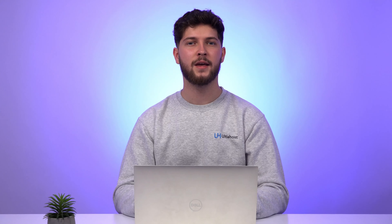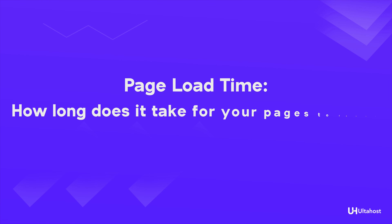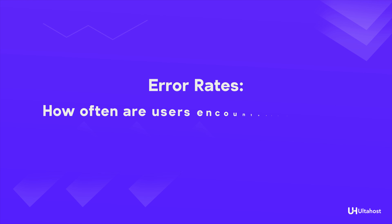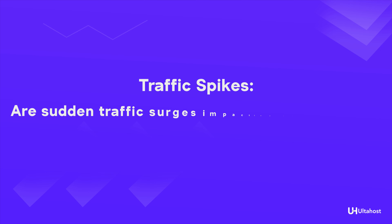Metrics that matter. When it comes to monitoring performance, there are a few key metrics you'll want to keep an eye on: page load time — how long does it take for your pages to load; server response time — how quickly does your server respond to requests; error rates — how often are users encountering errors; and traffic spikes — are sudden traffic surges impacting performance? By keeping track of these metrics, you're sure to make data-driven decisions and stay informed about activities relative to your website.